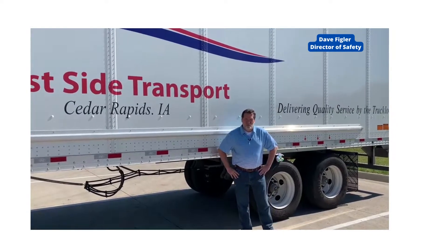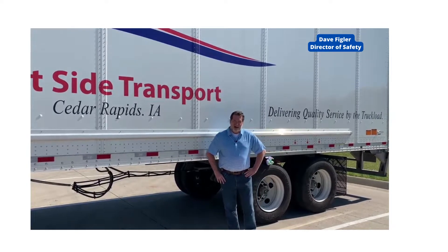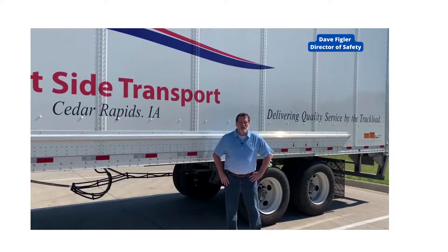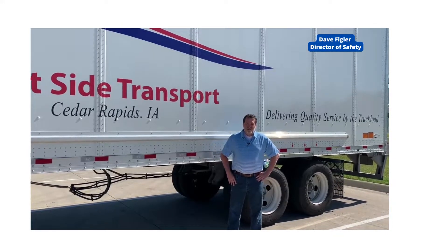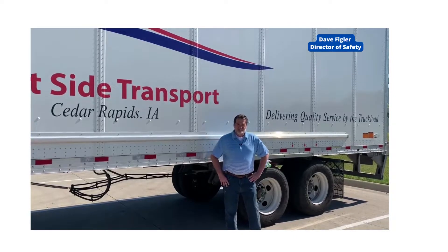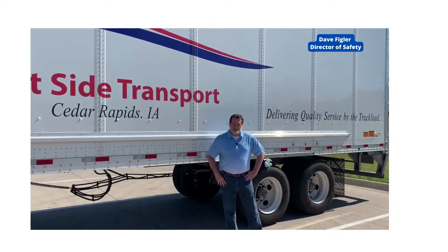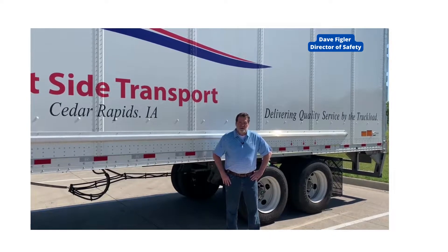Hi everyone, Dave Figler here from the Westside Transport Safety Department, here to talk about our July Safety Contest. In the month of July we're going to talk about flat tires. How many of you know that a flat tire violation is the highest CSA point violation you can receive? It is a total of 30 points for a flat tire.